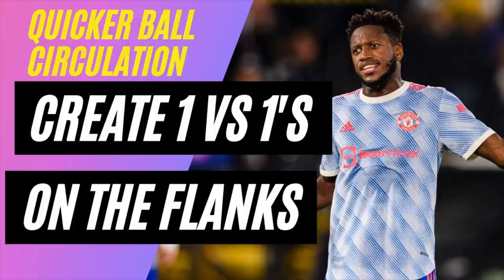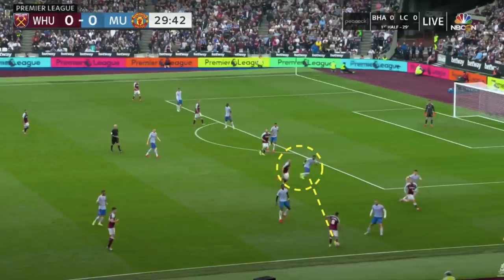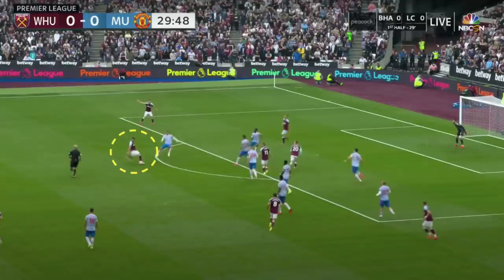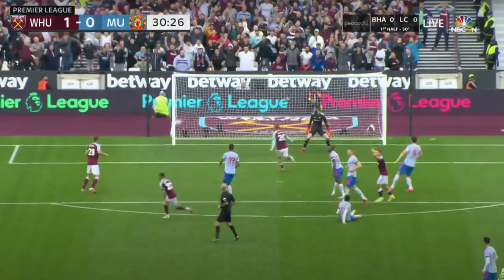Despite United having more of the ball, West Ham were having better action around the box with a few shots from the edge which, whilst not clear-cut, showed United were vulnerable when West Ham had the ball in the final third, and eventually they got the breakthrough. Looking at the goal from the build-up, there isn't a clear and obvious mistake from United, but they were very passive defensively around the box. Fred needs to be tighter to stop Coufal from playing the pass inside for Bowen, and when the ball reaches Benrahma on the edge of the box, his shot is rather tame but the deflection off Varane completely wrong-foots De Gea as it trickles into the opposite corner, giving West Ham the lead.